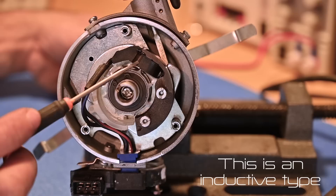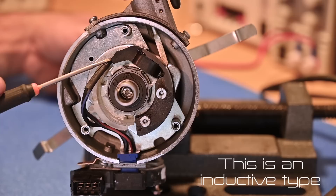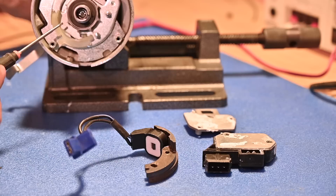As each wing passes, it changes the magnetic field, generating a very faint pulse. That pulse is fed over two wires to the amplifier. The pulse is not strong enough to generate power through the ignition coil by itself. The parts on the distributor are simple: the body with the bob weights inside, the vacuum advance system, and this tooth wheel with one wing for each cylinder that rotates while the engine is running.